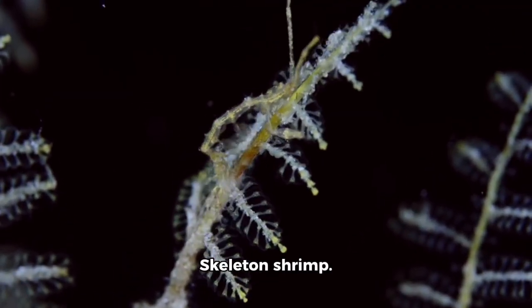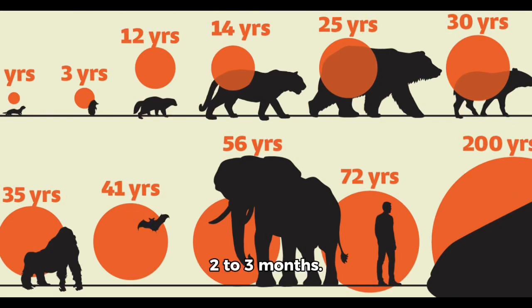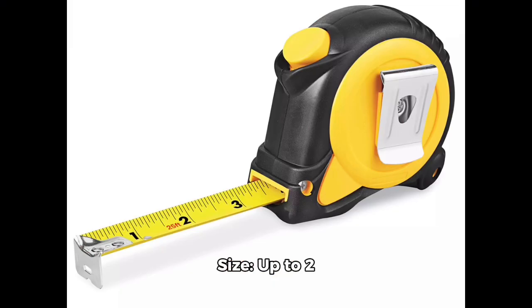Type: skeleton shrimp. Diet class: omnivore. Average lifespan: 2–3 months. Size: up to 2 inches or 5 centimeters in length.